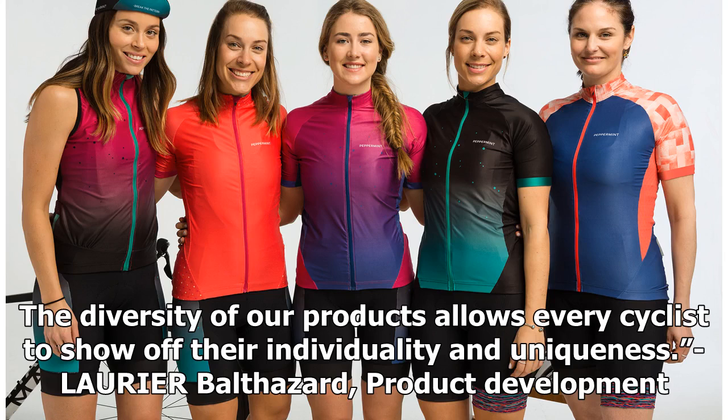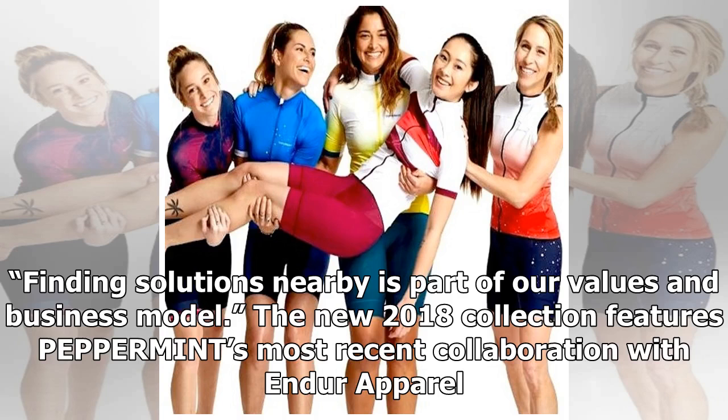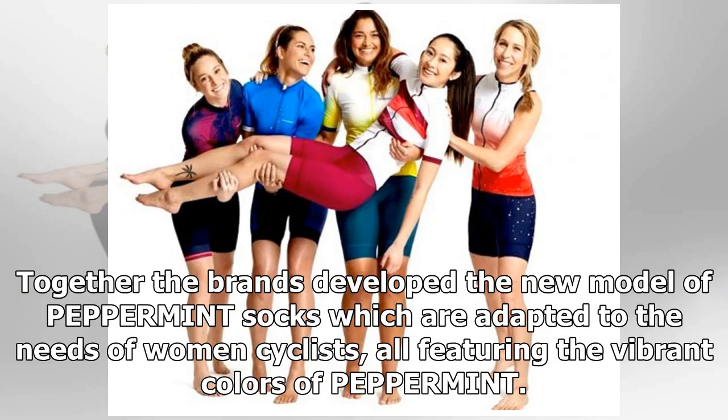— Laurier Balthazard, product development. Canada-made products: finding solutions nearby is part of our values and business model. The new 2018 collection features Peppermint's most recent collaboration with Ender Apparel. Together, the brands developed the new model of Peppermint socks, which are adapted to the needs of women cyclists, all featuring the vibrant colors of Peppermint.